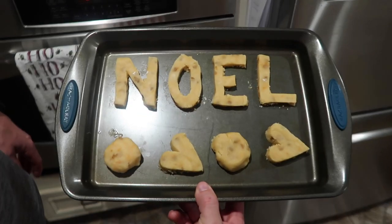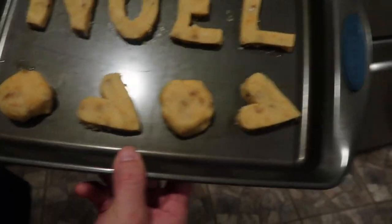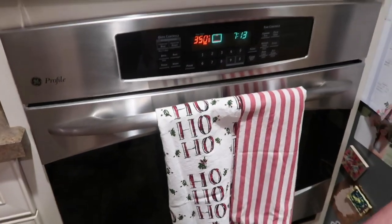For our second pan, we did a little NOEL up here and a couple of hearts and a couple of blobs. They are expanding quite a bit — the NOEL is not going to be NOEL anymore. It's a little bit later now — my parents just came over to watch The Bachelorette, it's the Fantasy Suite night. We let our cookies cool and now we're going to ice them.